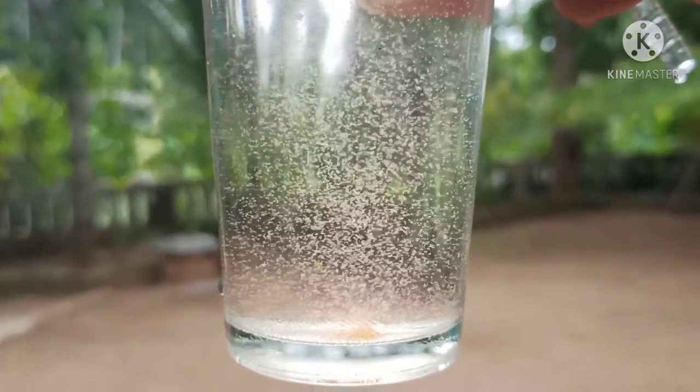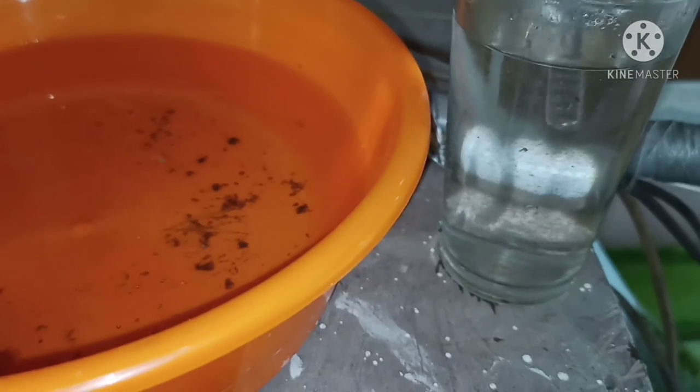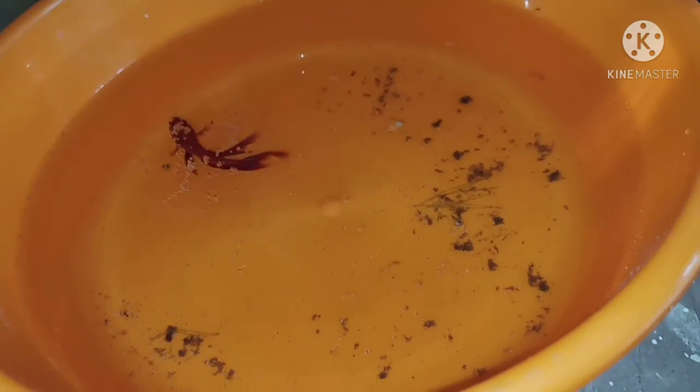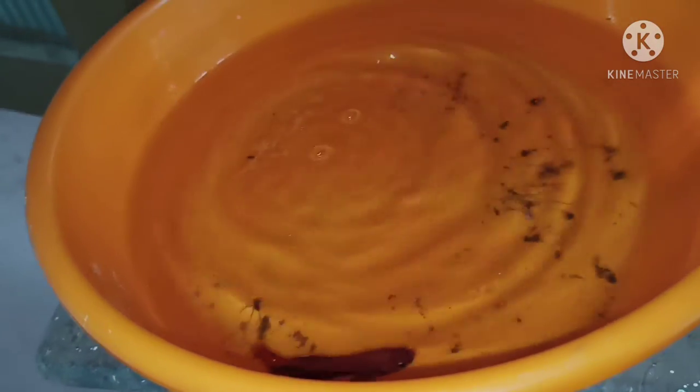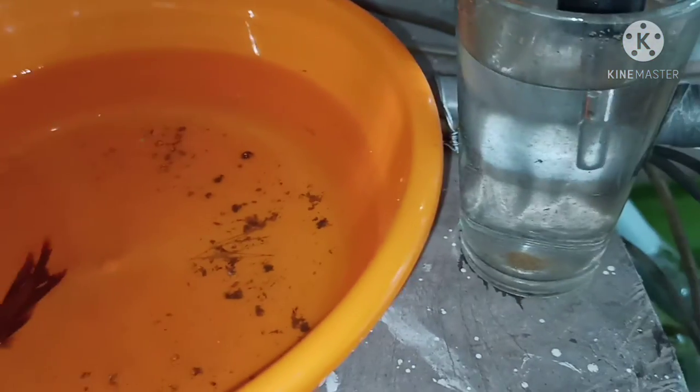We've got a lot of fry with our team. We'll have the fry in about 200 in a few days. Let's feed the fry a bit. Now it's very easy to feed the fry.